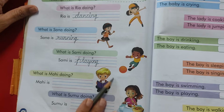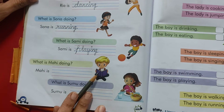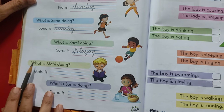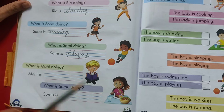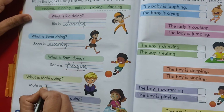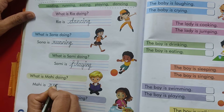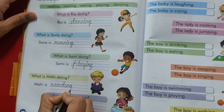Now see what Mahi is doing. There is a book in her hand. Mahi ke haat mein book hai. Woh kya kar rahi hai. What is Mahi doing? Mahi is reading. Yes. We will pick this word from here. R-E-A-D-I-N-G. Reading.